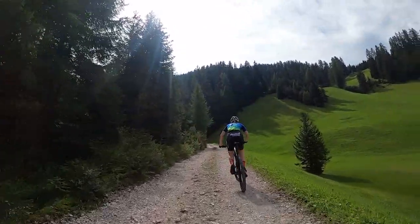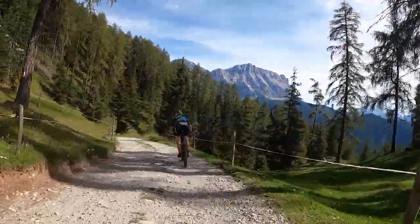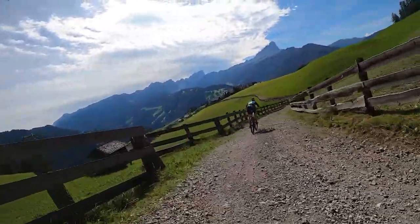You will start with the asphalt climb which quickly turns into a gravel road. The gravel is pretty big, so you need to be careful on the downhill that you don't hit the rocks.